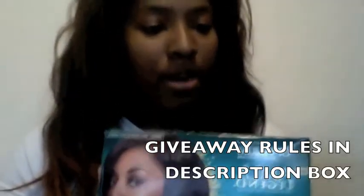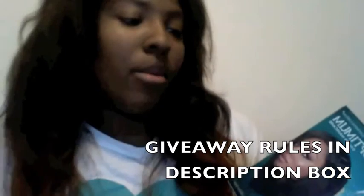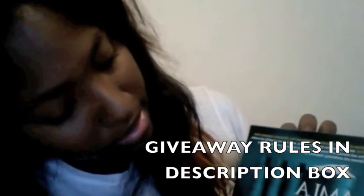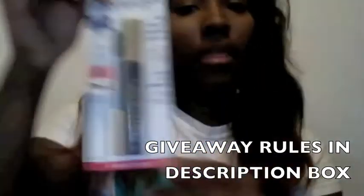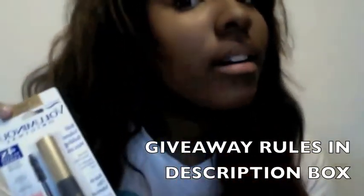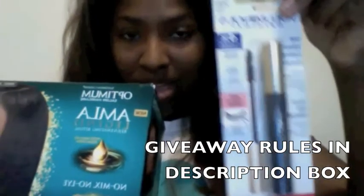Like I said earlier, I am raffling off the perm set because I clearly don't get perms — I'm natural. It's a no-mix, no-light relaxer. It has a scalp protector, no-mix light base, shampoo, conditioner, and moisturizer. I'm also going to give away the mascara, just because I don't really use it. My eyelashes are pretty big themselves — I'm not really a makeup person. But I do like the blush and the little brush packets. So I'm giving away the perm and the mascara.